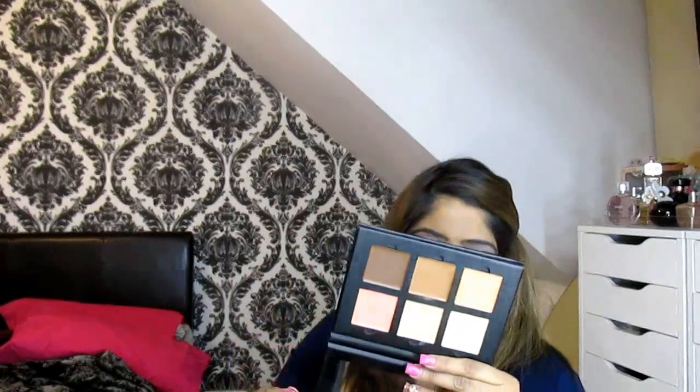Moving on to face — I'm really getting into cream products thanks to the Anastasia Cream Contour in the shade Medium. It is absolutely fantastic. In the morning I sculpt my face, highlight, put the foundation in the areas, buff it in, and it is done — no extra work at all. Also, the salmon corrector called Warm Coral is fantastic as a cream blush, and I've been really digging into that. I'm going to hit pan on these soon.